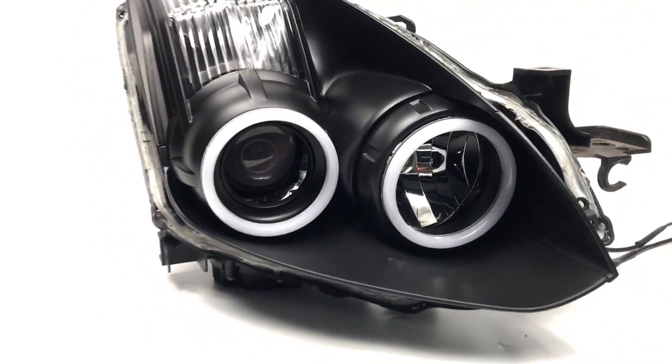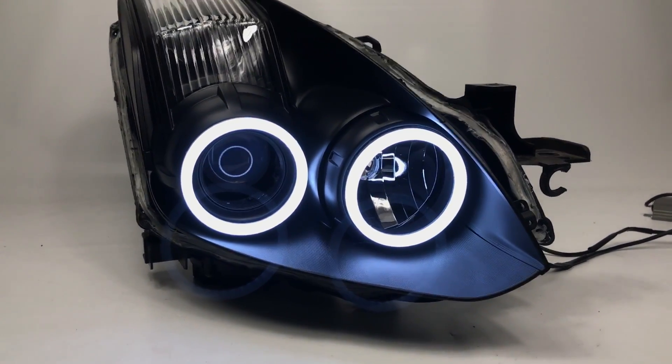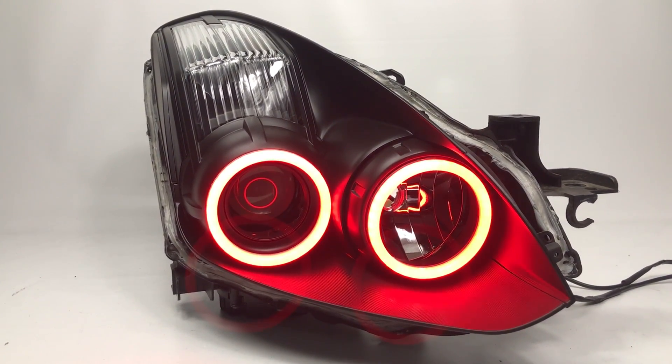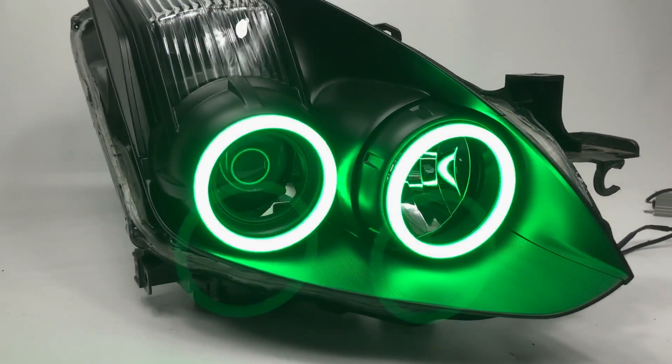These are RGBW, so they have the white running light mode. We're going to turn that on for you. You can change them to any color you want. This can be turned on with the parking lights. You can run them in white mode just like a normal halo — you don't have to worry about anything.